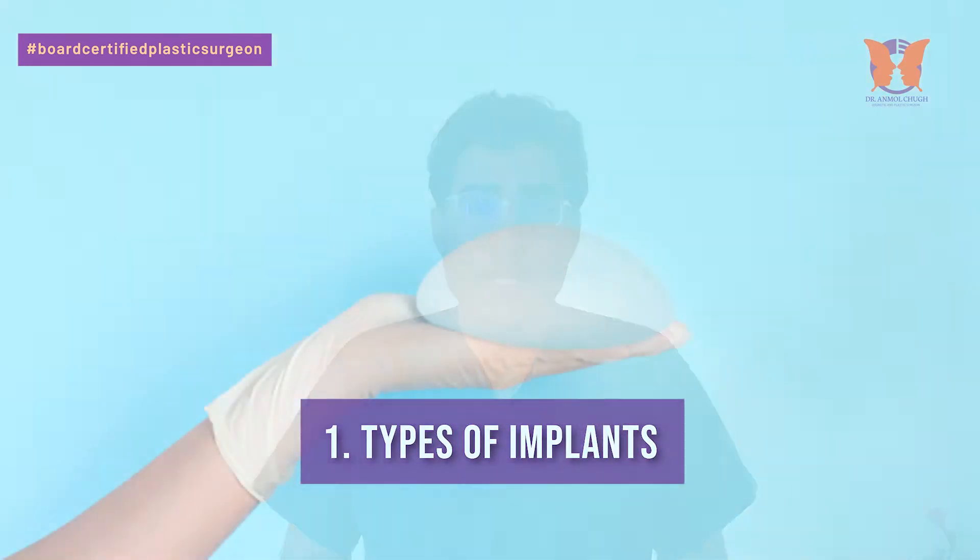Number one: type of implants. Implants can be silicone, implants can be saline-based, and there are also different shapes and sizes available. One of the major factors in determining the cost is the type of implants.